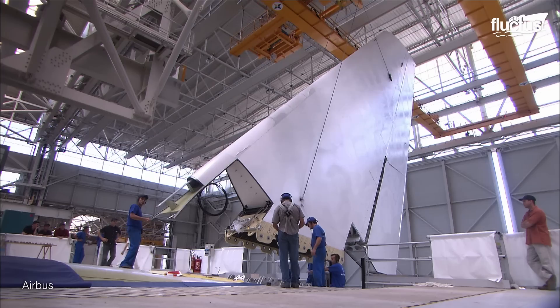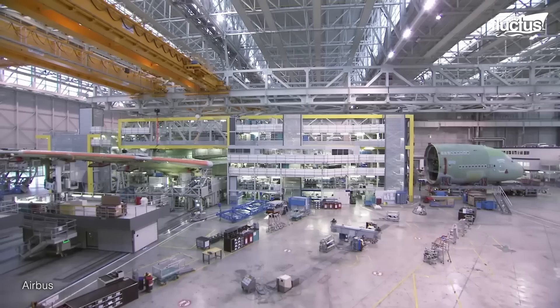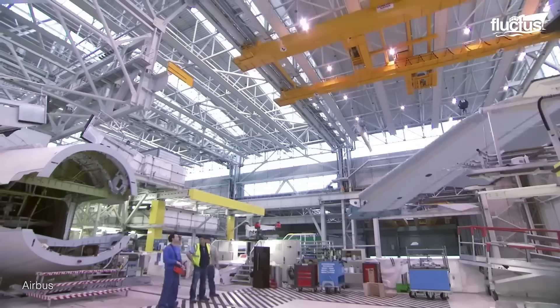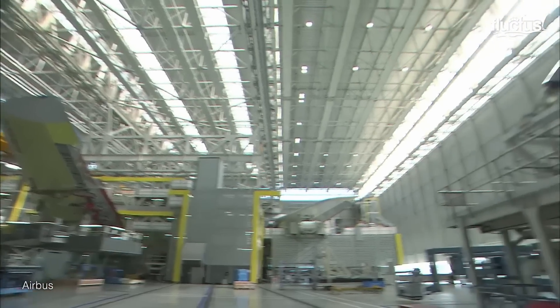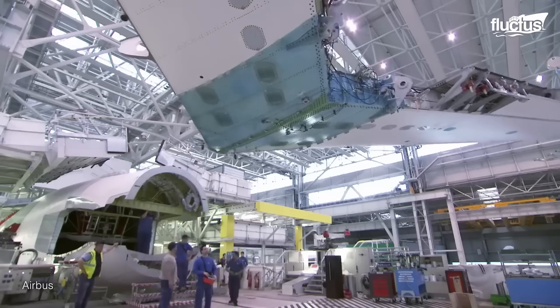Having completed their arduous journeys, the A380 sections arrived at Toulouse's final assembly line. Here, the meticulously crafted components were assembled to breathe life into the aircraft.